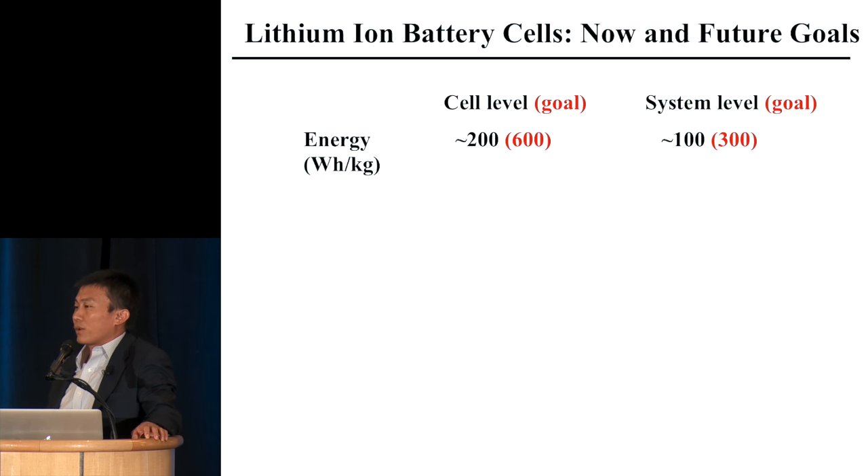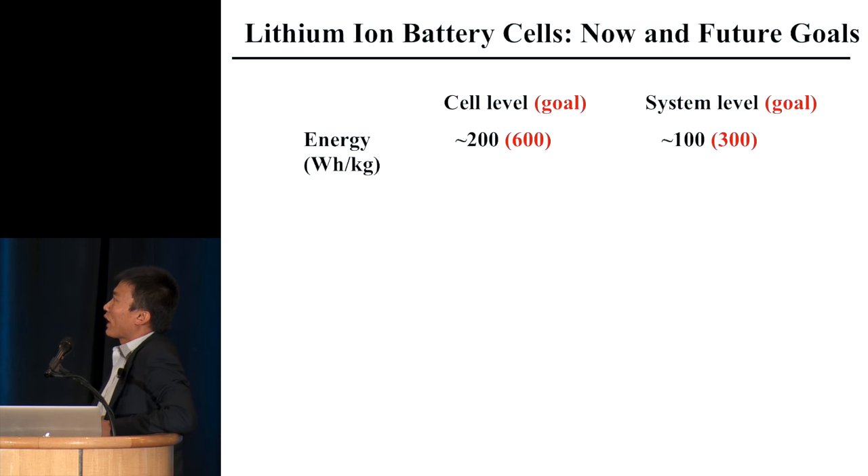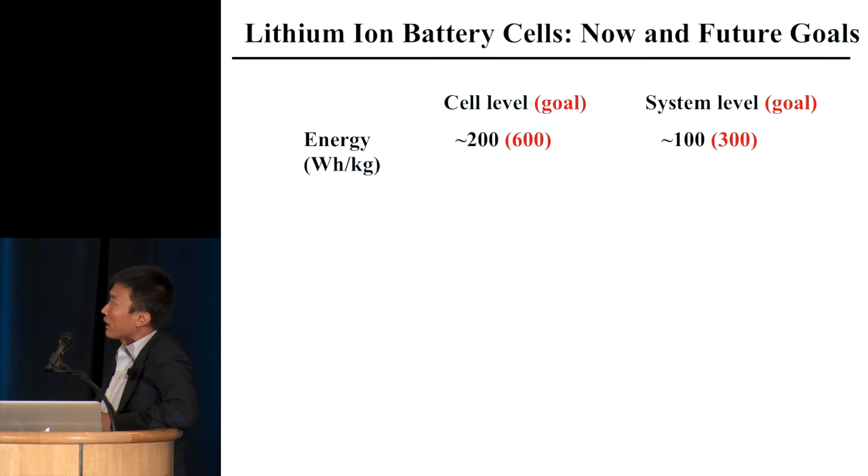For the long term, we'd really like to get to 600 — three times current. If we can double, that's already very good, but for academic research we'd like to see whether three times is possible. At system level, you cut by half. This refers to the pouch cell. When you go to the 18650 cylindrical cell — what Tesla is using — the number will be higher, around 250.